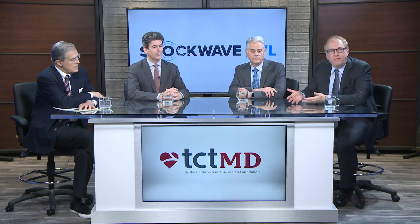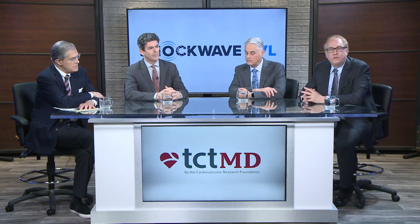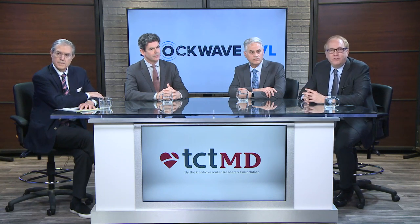More and more, we are applying newer technologies to achieve lesion modification to allow us to successfully get better acute and long-term results in the coronary circulation, in the peripheral circulation, and as an adjunct to delivering these large-bore devices to the heart for structural and other interventions. Today, we're going to talk about a new advance among the armamentarium of how to deal with resistant and heavily calcified vessels in either the coronary or peripheral vasculature, and that is intravascular lithotripsy.